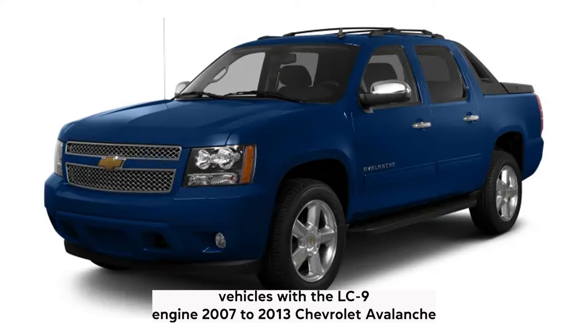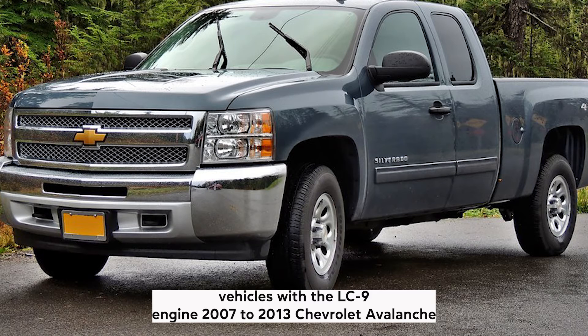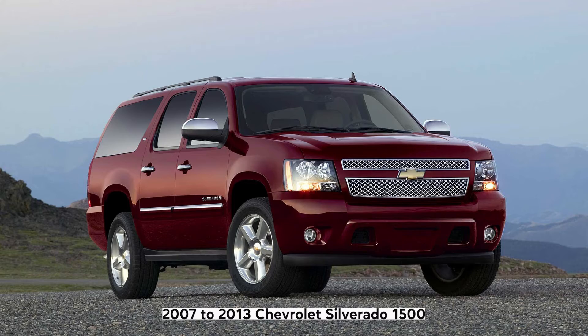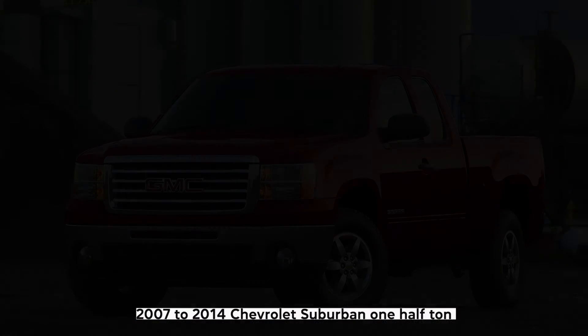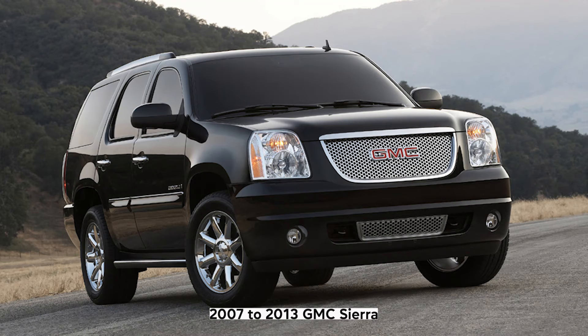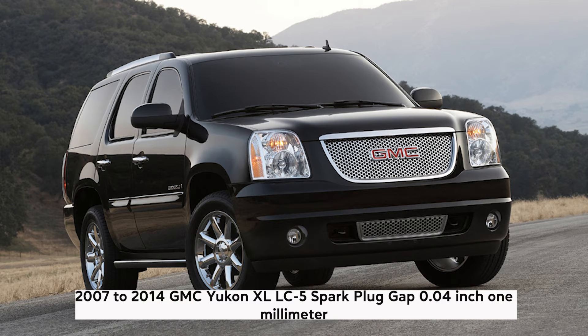Vehicles with the LC9 engine: 2007–2013 Chevrolet Avalanche, 2007–2013 Chevrolet Silverado 1500, 2007–2014 Chevrolet Suburban 1500, 2007–2013 GMC Sierra, 2007–2014 GMC Yukon XL.